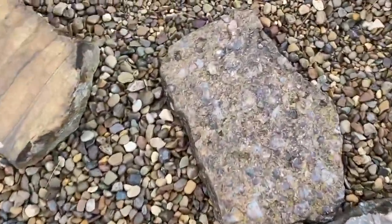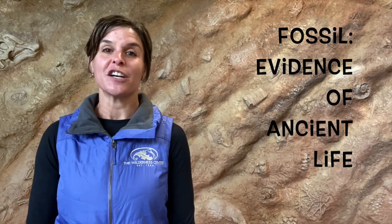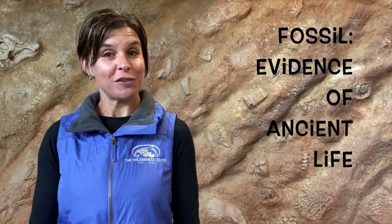Do you ever wonder as you wander through the wilderness just what are these seashell fossils in Ohio? Hi everyone, it's Carrie from the Wilderness Center. If you're like me, when you're out walking the trails, the park, or even your backyard and you find a fossil, it's like finding a little treasure. I know I've been doing this for years and I still get excited when I find one — so today I thought I would show you a few of my favorites.